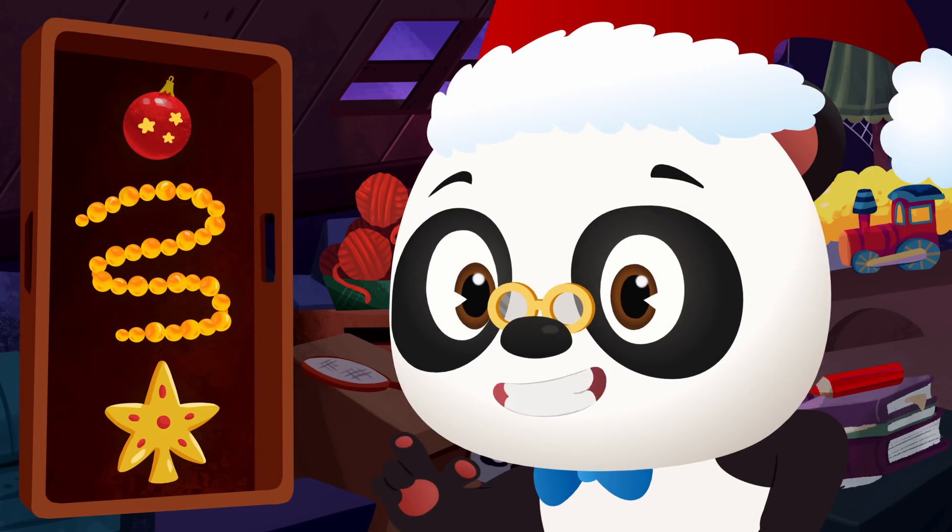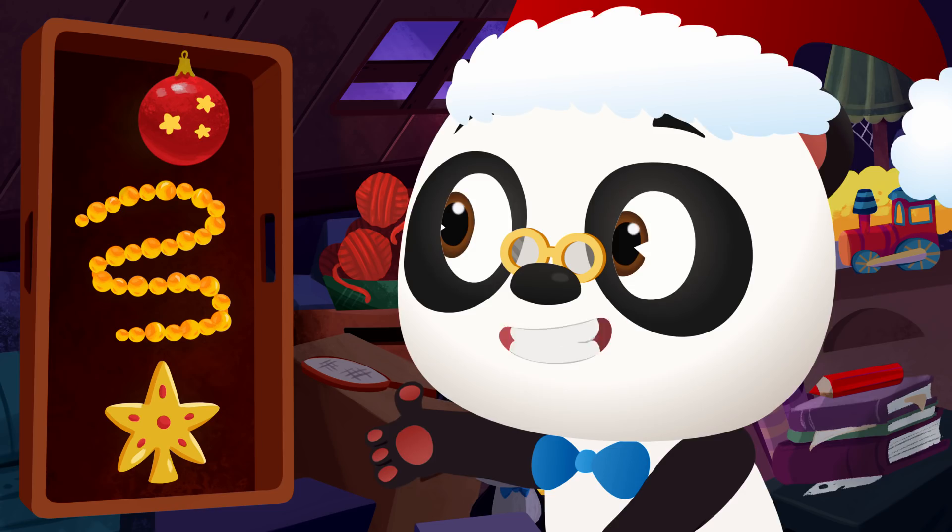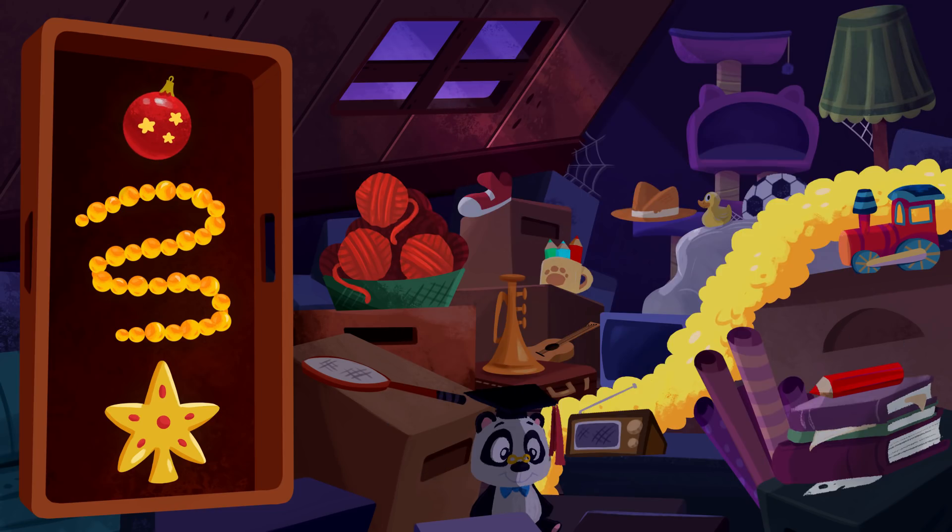So first we need something round to replace the Christmas balls. Can you spot something round? Yup! Those balls of wool will be perfect for hanging on the tree.